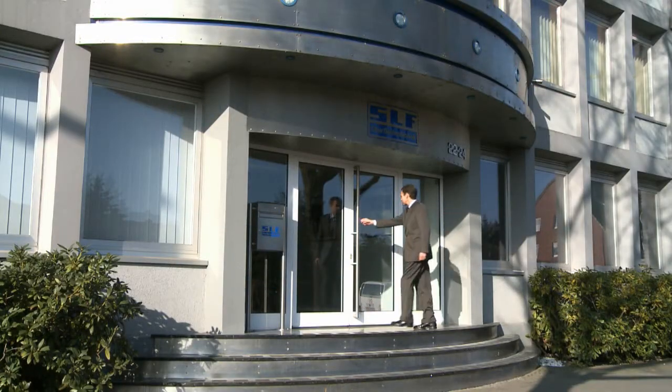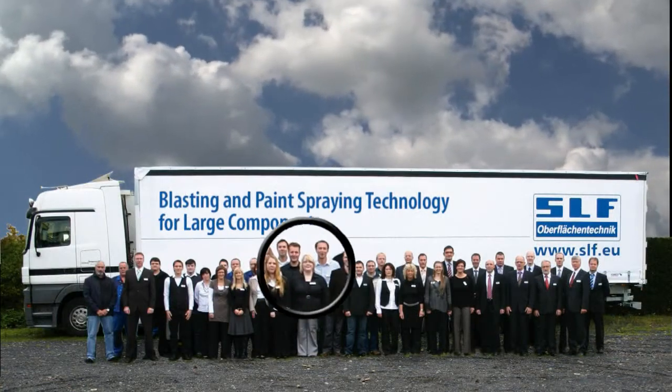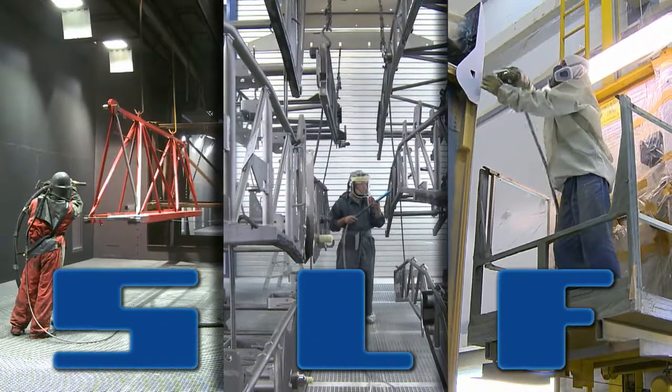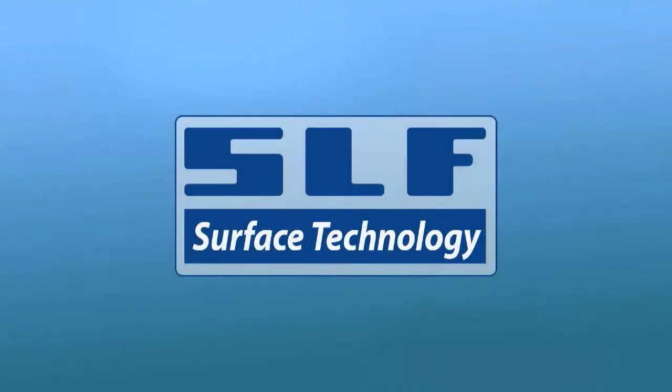Visit us at our plant in Greven and learn more about the team that will tailor your plant to your exact needs and specifications. SLF — blasting, coating and conveyor technology. A strong partner and a strong performer.